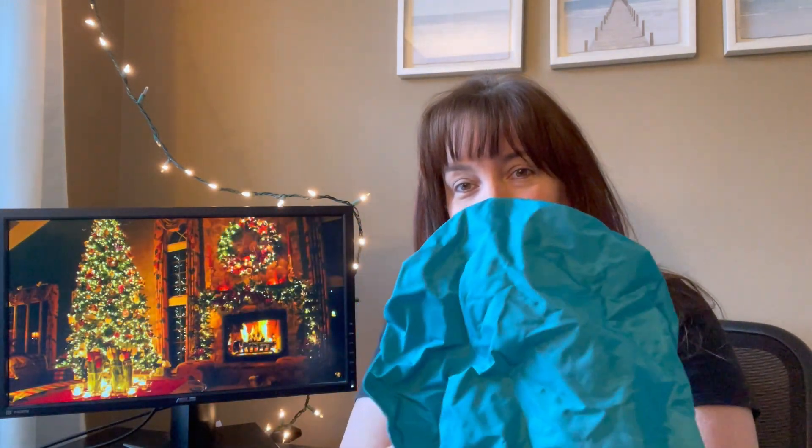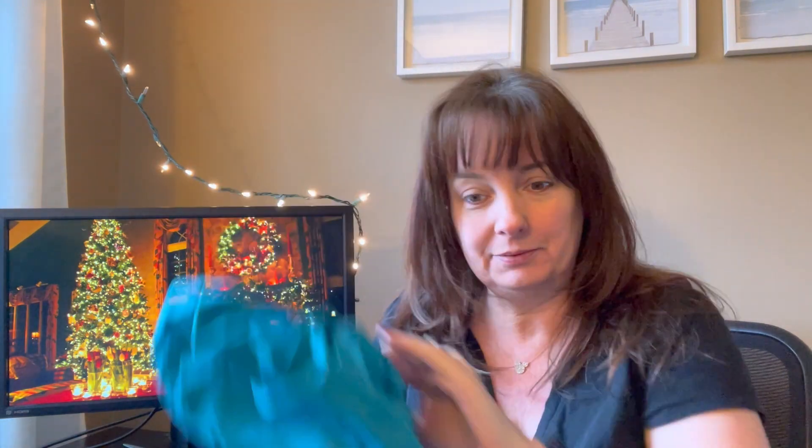All right, opening up number 12 — it's a shower cap. There you go! I don't know if anyone uses shower caps anymore, but if you do, you have one in the advent calendar. Now on to number 11 — it's a little scrunchie. I thought for a second it was a mini shower cap, but nope!